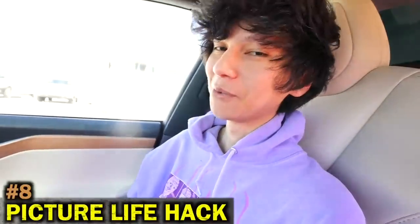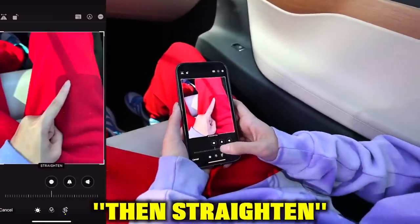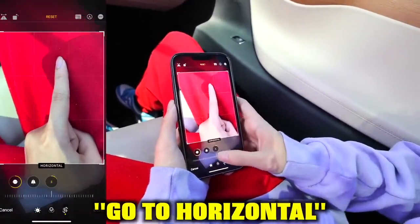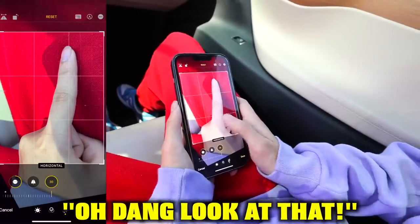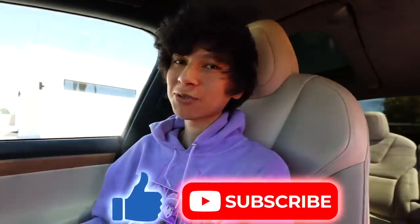This next life hack is for the boys. Just a regular picture with a finger, right? Well, you're going to hit edit, then straighten. Make it straighter, go to horizontal. Look at that — it's so big! Thick as hell now! Y'all better like and subscribe after that.